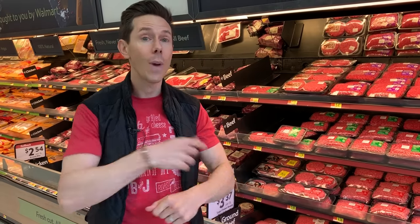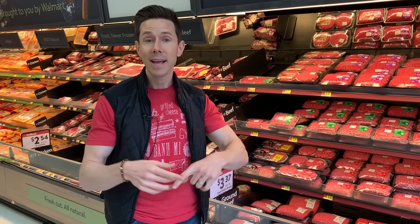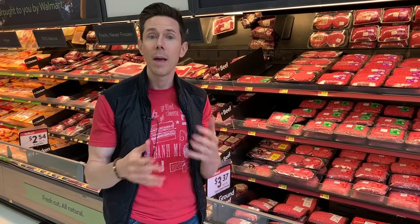You never hear about outbreaks of E. coli and stuff from grass-fed beef. You hear it from confined cattle that are inside, pooping on each other, eating grain. Farmer Cliff had some great points about why you want to be having grass-fed, pasture-raised beef because it's better for the environment.